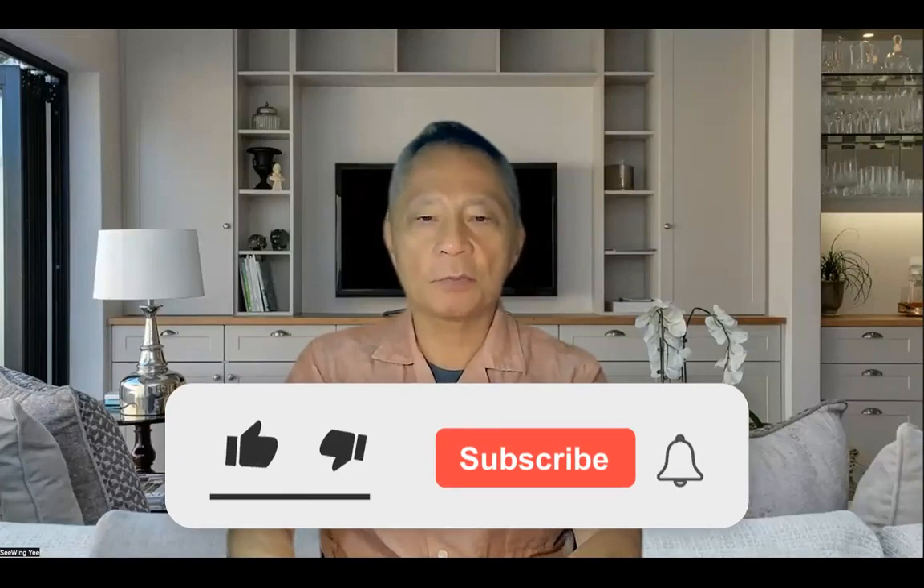Welcome back once again, this is Si Wing Yi. This is breaking news. Today's topic is the 1% rule.